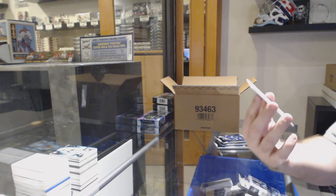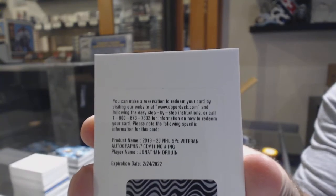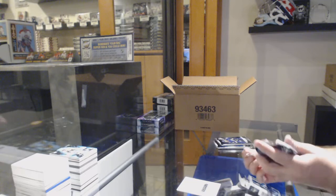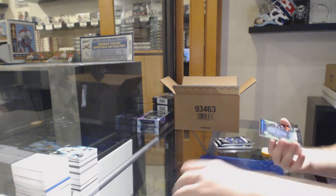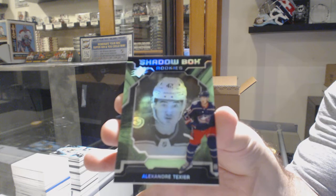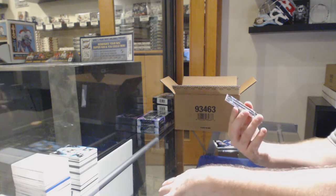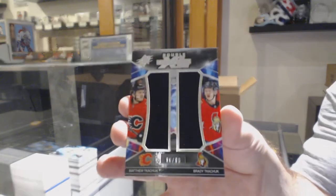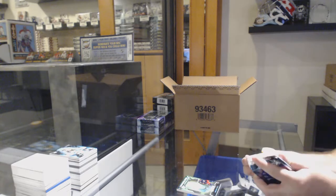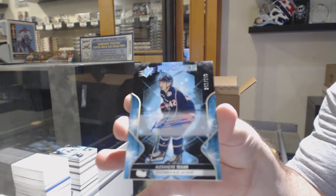We've got a redemption — a veteran autograph of Jonathan Drouin — Johnny Drouin, so that should be for Montreal. For the Blue Jackets, Shadowbox Rookie, Alexander Texier. It's a random between Calgary and Ottawa to 99, Matthew and Brady Tkachuk. And for the Blue Jackets, the 299, Alexander Texier Rookie auto.